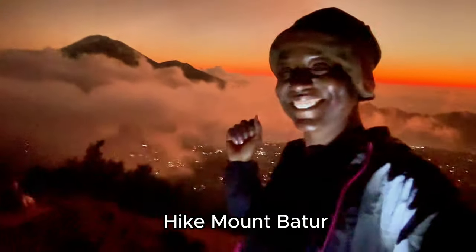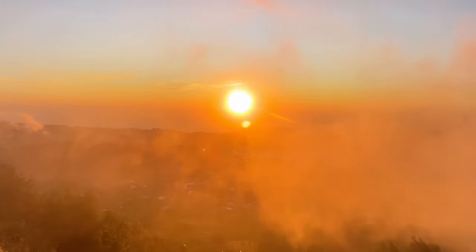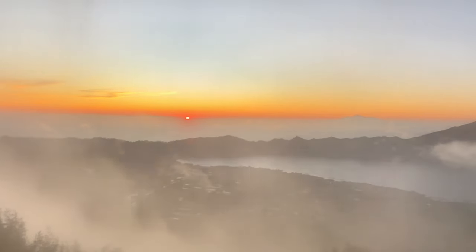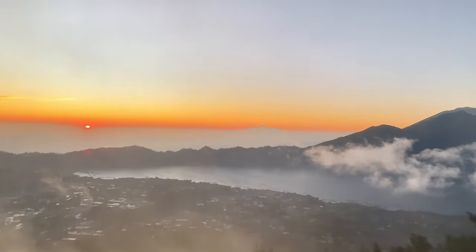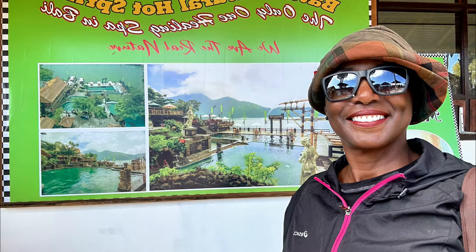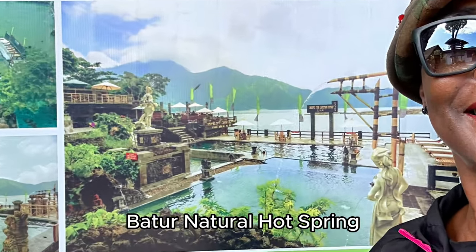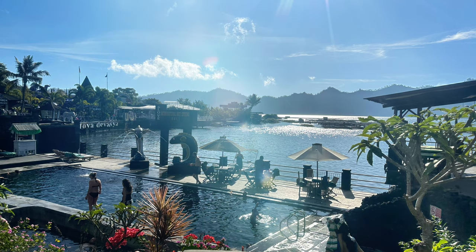The trek takes around two to three hours to reach the summit. Mount Batur is an active volcano located at the center of two concentric calderas, northwest of Mount Agung on the island. After climbing Mount Batur, the best way to relax and reward yourself is to stop at the Batur Natural Hot Spring.